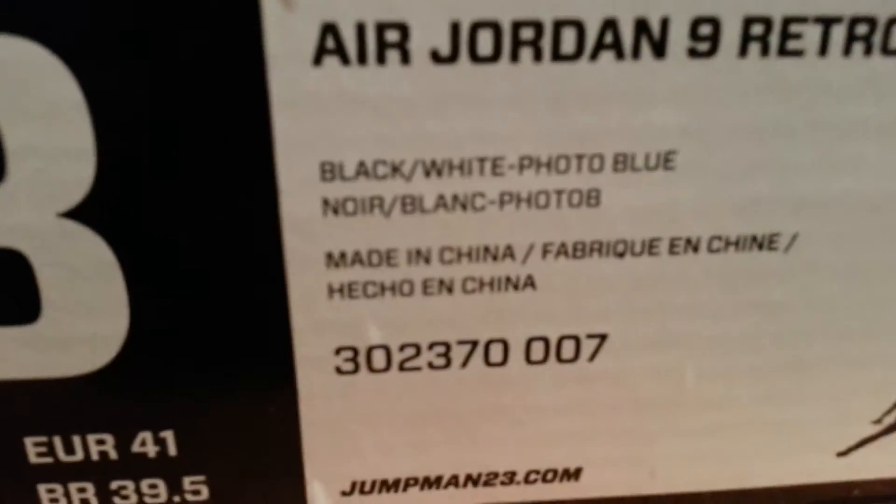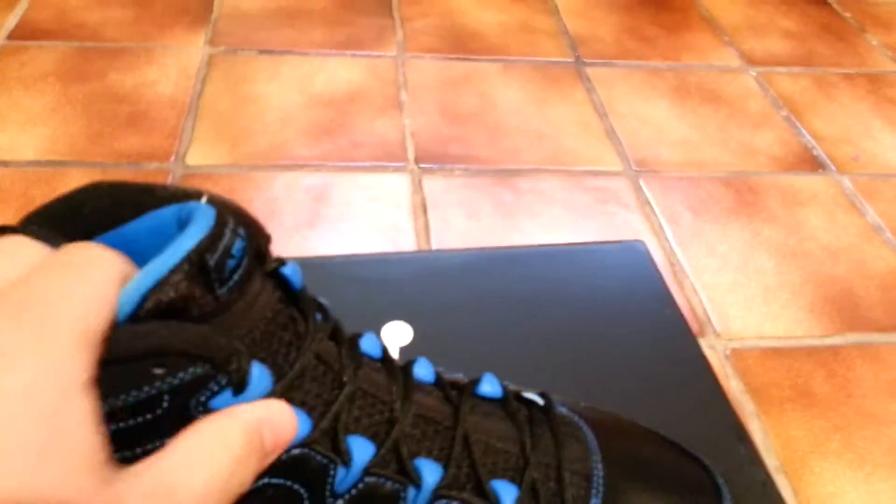Hey YouTube, Jay Perez here again with a new pickup. Today I got the Air Jordan 9 Retro, the Photo Blues — black, white, photo blue. Retail 160. Got this from the restock from Finish Line. I was lucky that I wear a size 8 and they had a size 8 in these, so I picked them up.